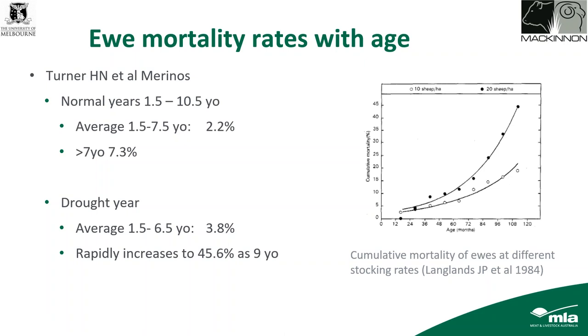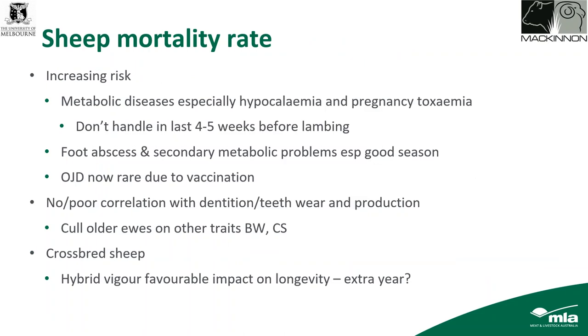Data published by Langlands in 1984 looked at cumulative mortality rates at two different stocking rates — 10 and 20 sheep per hectare — as part of stocking rate trials. At 10 sheep per hectare, death rates were considerably less than at 20 sheep per hectare, though up until about five years of age there wasn't much difference. After that there was a real divergence, and by seven to eight years old there was a roughly 10–15% cumulative death rate, showing the rate rapidly increases after five to six years.